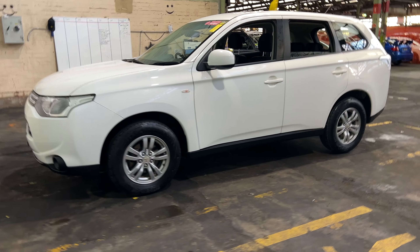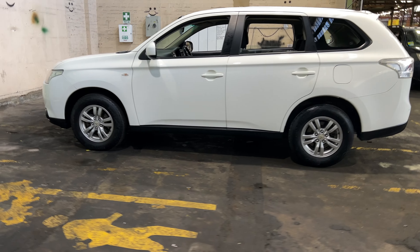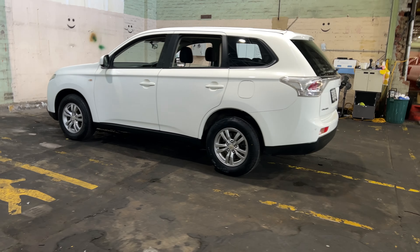Hey guys, thank you for your enquiry on our 2013 Mitsubishi Outlander. This Outlander is powered by a 2 litre 4-cylinder engine with a fuel efficiency of up to 6.6 litres per 100 kilometres.